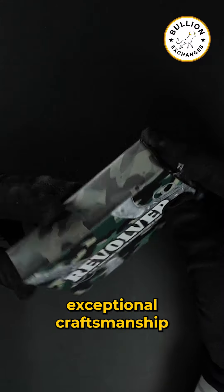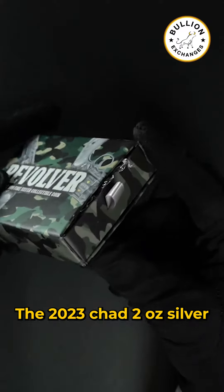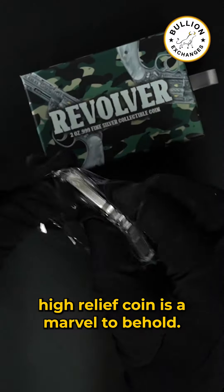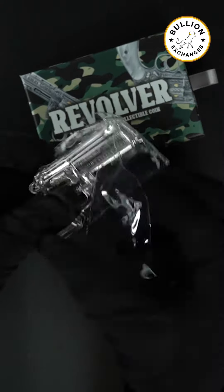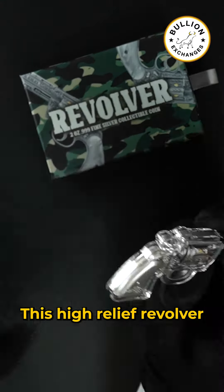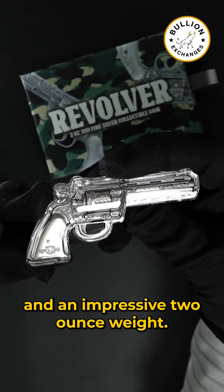A combination of exceptional craftsmanship and compelling design, the 2023 Chad 2-ounce silver revolver gun-shaped antique high-relief coin is a marvel to behold. Struck in .999 fine silver, this high-relief revolver coin boasts intricate detail and an impressive 2-ounce weight.